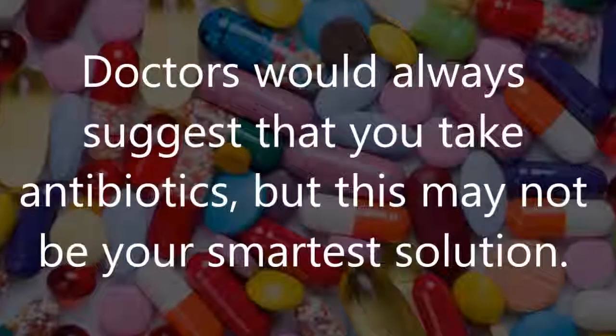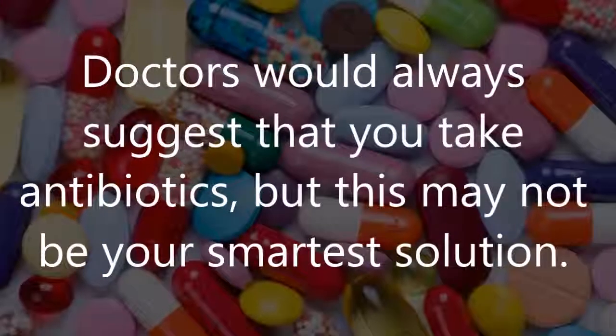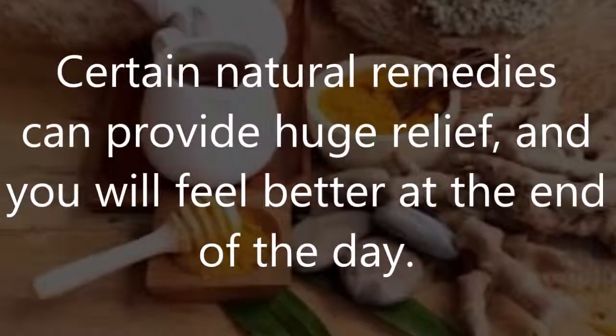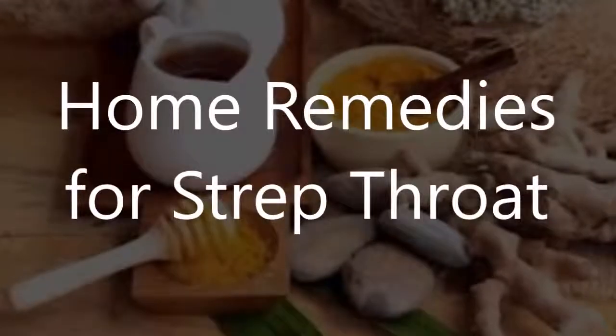Additionally, fever, headache, rash, stomachache, vomiting, and fatigue are also common. Doctors would always suggest that you take antibiotics, but this may not be your smartest solution. Certain natural remedies can provide huge relief and you will feel better at the end of the day. Home remedies for strep throat.